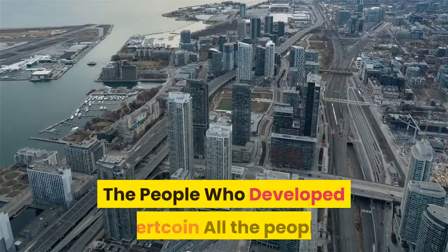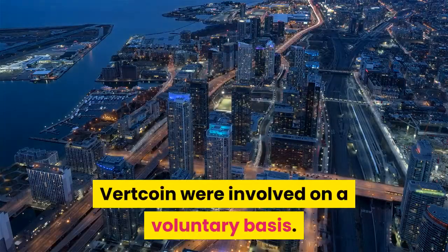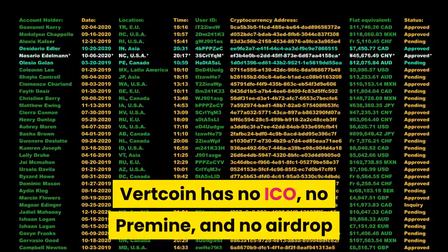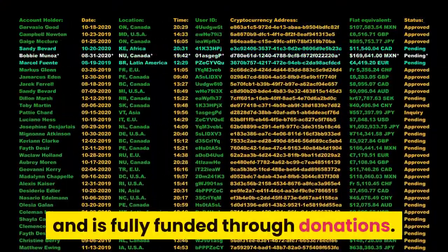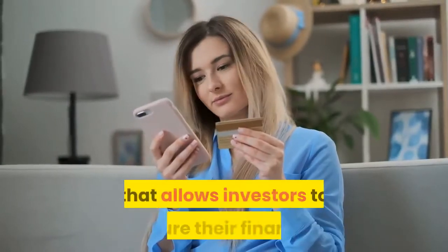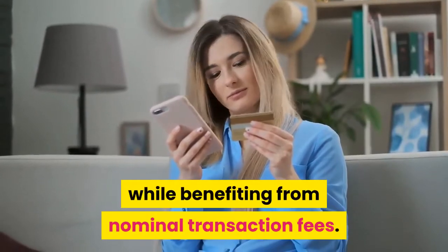The people who developed Vertcoin were all involved on a voluntary basis. Vertcoin has no ICO, no premine, and no airdrop, and is fully funded through donations. Vertcoin is a limited resource that allows investors to secure their finances while benefiting from nominal transaction fees.